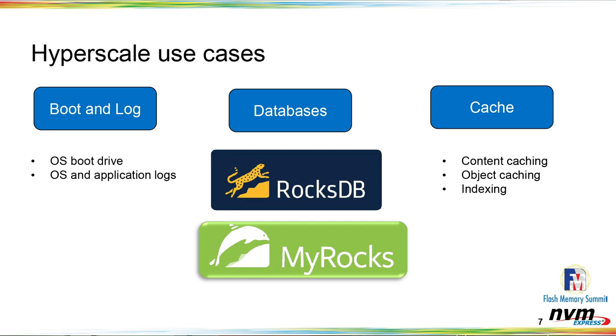Good morning. My name is Chris, I'm from Facebook. I'm going to talk about how hyperscale uses flash in our data centers, specifically some of the challenges we face in terms of how we use non-volatile memory, and some of the solutions we've come up with to help address those challenges.